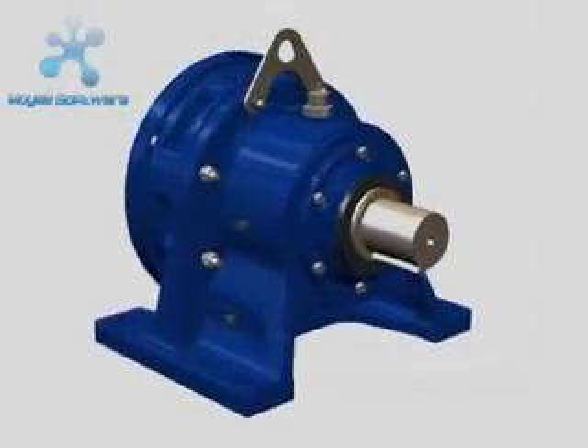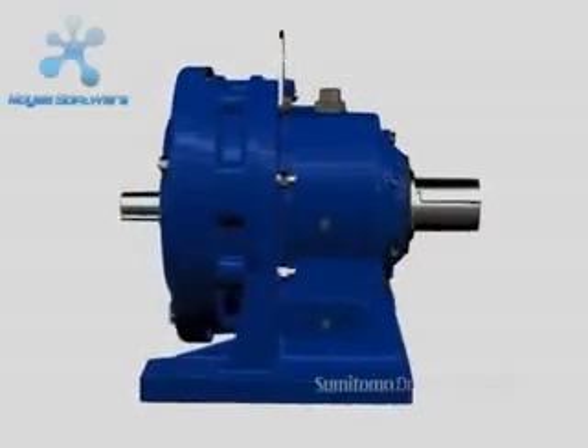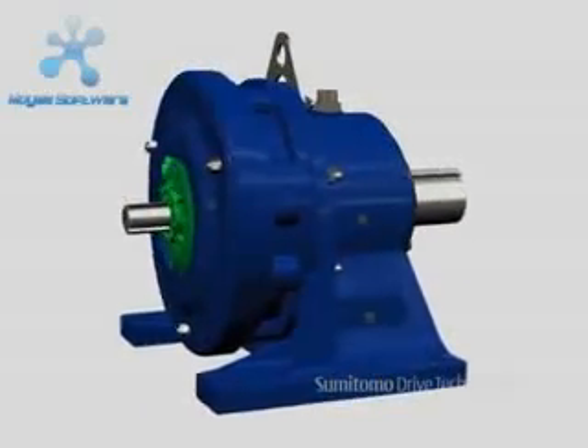Cyclogear motors and speed reducers, with their simple, compact design, are unequaled by any other concentric reducer available on the market.